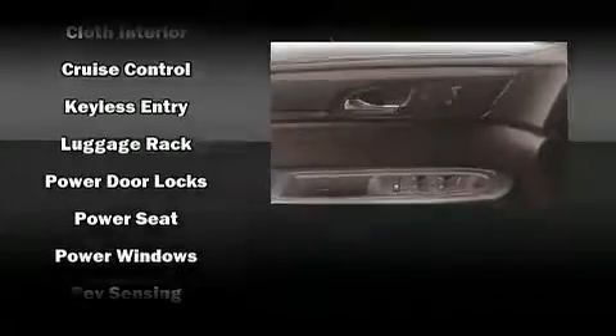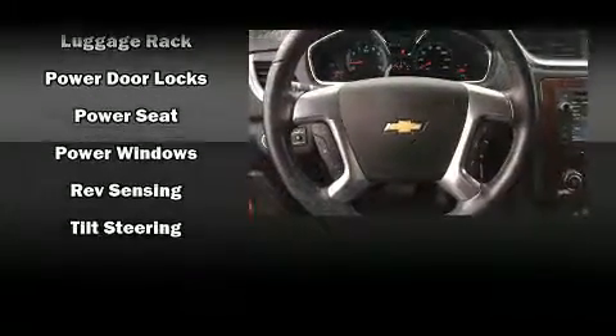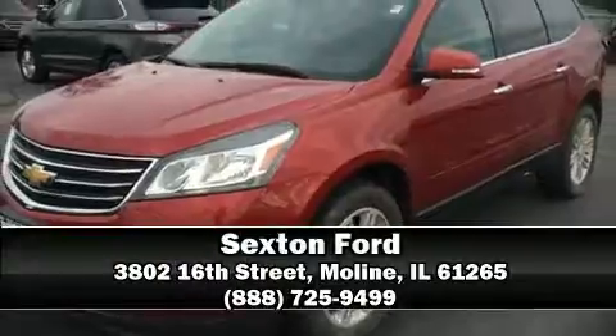Various mechanical systems are monitored by electronic stability control, keeping you on your intended path. Our knowledgeable sales staff is available to answer any questions that you might have — we are here to help you.